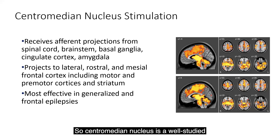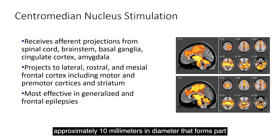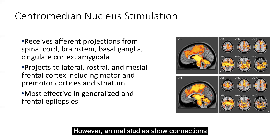The centromedian nucleus is a well-studied and widely connected nucleus of the thalamus. It is a spheroid-shaped nucleus approximately 10 millimeters in diameter that forms part of the posterior interlaminar thalamus together with the parafascicular and central lateral nuclei. Evidence of its connectivity is limited in humans; however, animal studies show connections within the basal ganglia, brainstem, and select cortical regions, including sensory motor, premotor, and limbic cortex. The CM's connectivity is theorized to play a key role in a range of arousal, cognitive, and sensory motor processes.